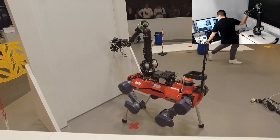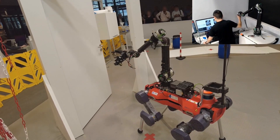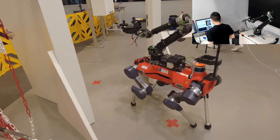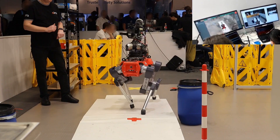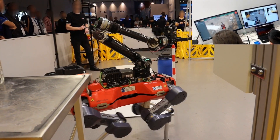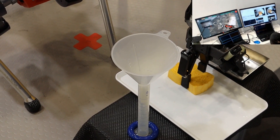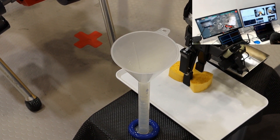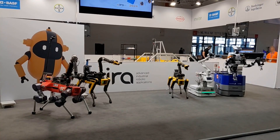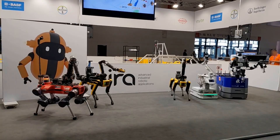We participated in the 2024 Advanced Industrial Robotic Applications Challenge, where teams were tasked with creating a teleoperated robot system capable of industrial inspection tasks in a simulated chemical facility. The human operator was required to control the robot with only the robot's onboard sensors and no direct line of sight, simulating a situation where the robot is deep inside a chemical plant and the operator situated far away must take direct control to manage an unexpected situation. Five teams competed for a grand prize of 40,000 euros, and we won third place using the Alma legged manipulator robot.